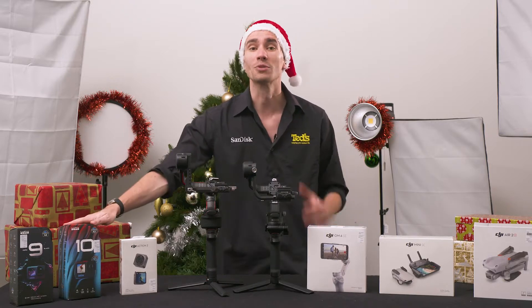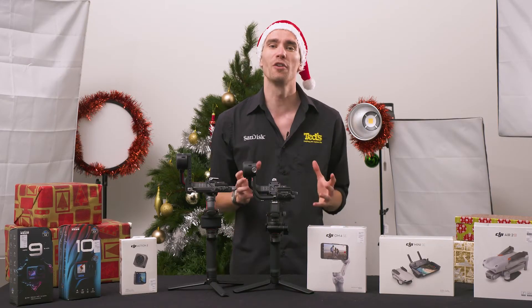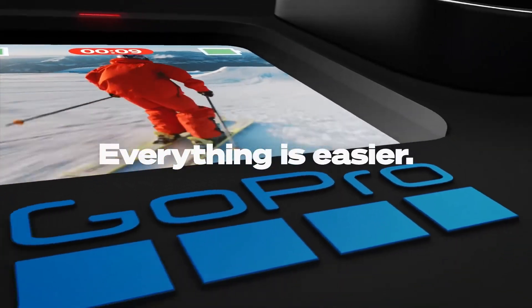The Hero 10 was released recently, and it is compatible with all Hero 9 accessories — great news for anyone looking to upgrade. The improvements of this model are internal, with a brand new processor assuring the 5.3K video and stills are brilliant and detailed, even in low light conditions.